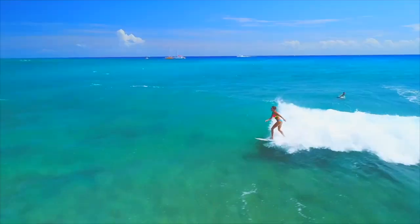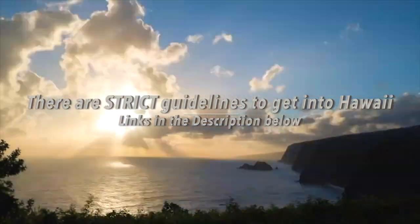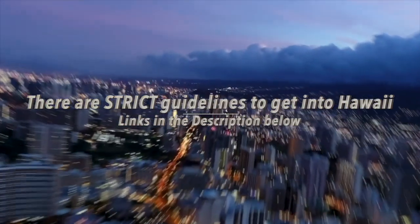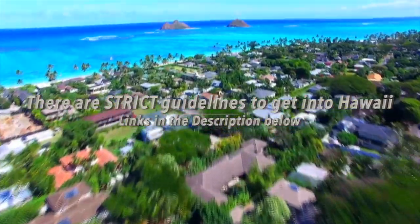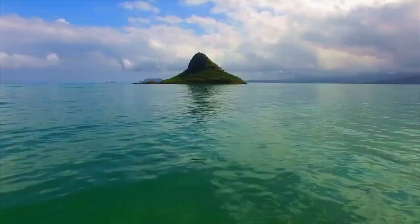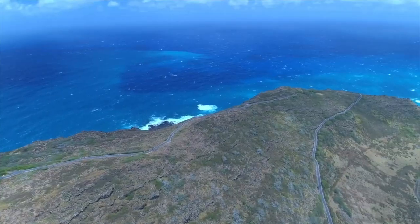As mentioned at the beginning of the video, there are specific guidelines to enter the islands of Hawaii. Down in the description I have two links. The first link covers how to get testing done in order to enter Hawaii, and once you do your testing, you have to upload your results within 72 hours prior to arriving. Make sure to check the first link in case any of the information I provided has changed.